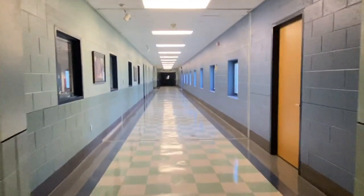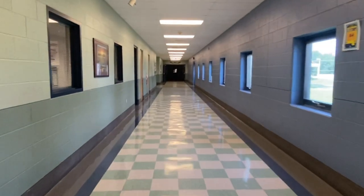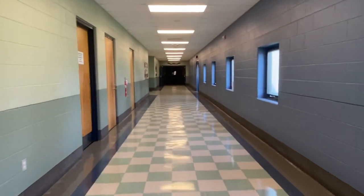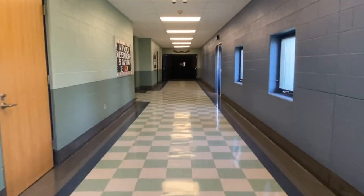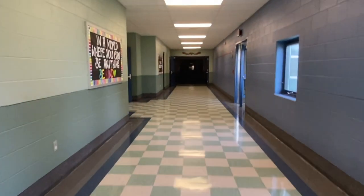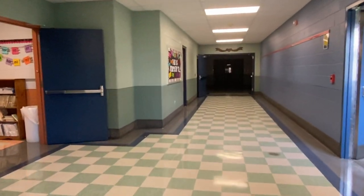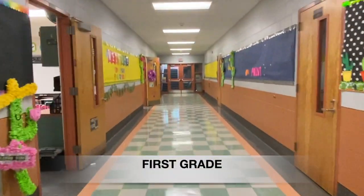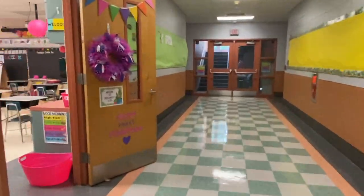Starting again from our rotunda, if we take a right down the hallway past our principal's office, this hallway leads to many of our other classroom wings, offices, and our cafeteria. Our first grade wing is on our left. As we make our way down the first grade hall, you'll notice there are six classrooms in each wing.